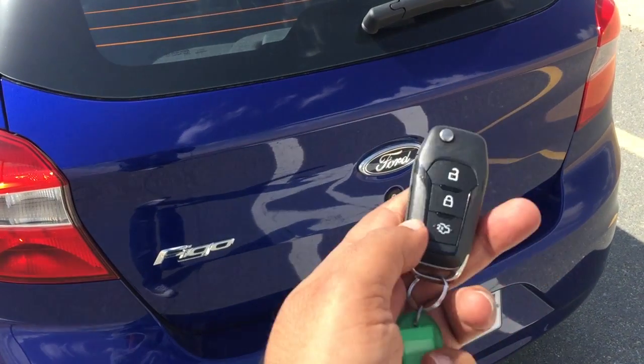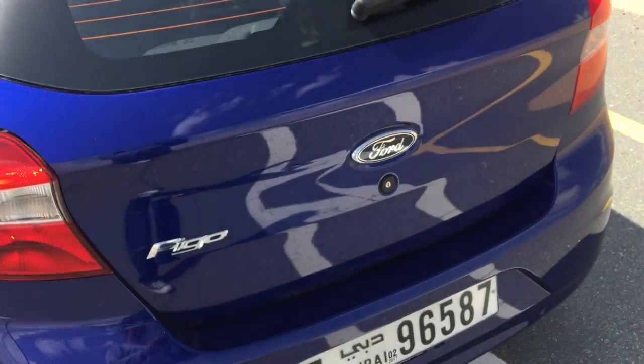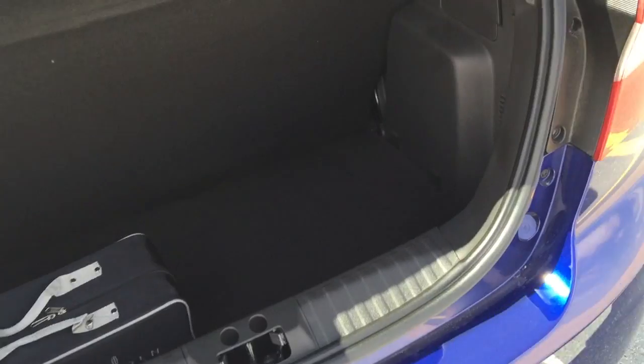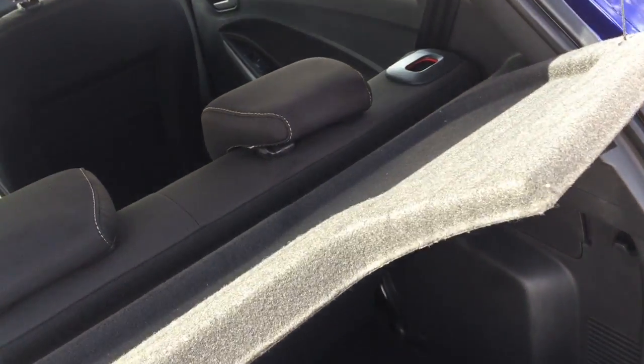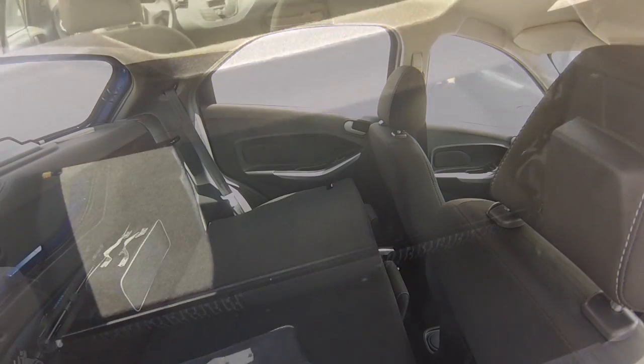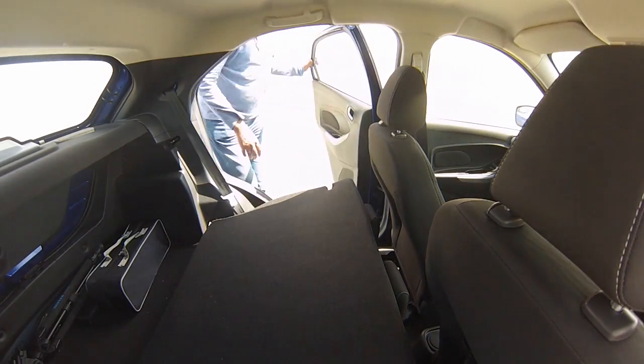Let's take a look at the boot and the rear space before we take it for a drive. You can open the boot from the key fob — click that twice and it unlocks, then just lift up the tailgate. There's a fairly decent amount of rear space in this small hatchback, with handy hooks on each side. There's a spare wheel under this cover, a tonneau cover for the luggage compartment, and the rear seat folds down as one piece to give a little extra room.